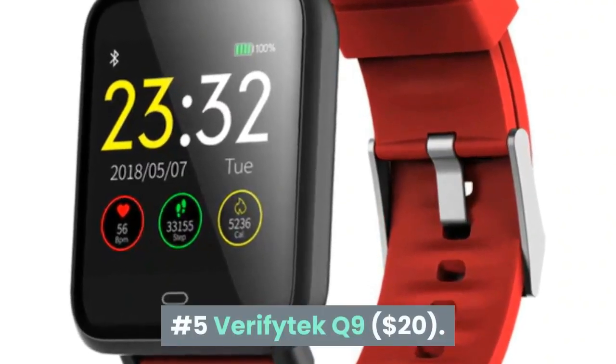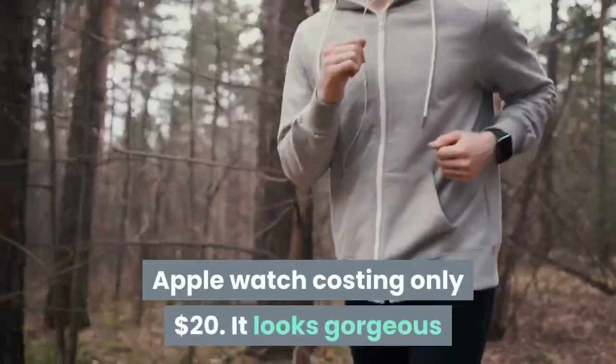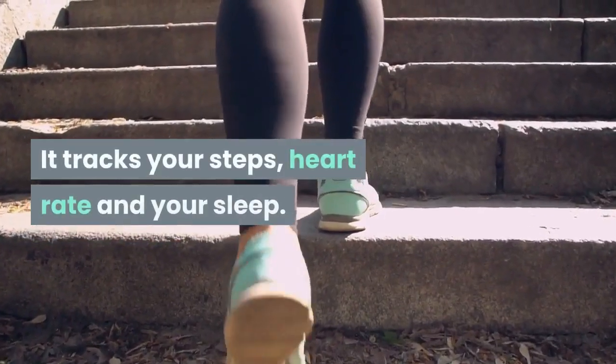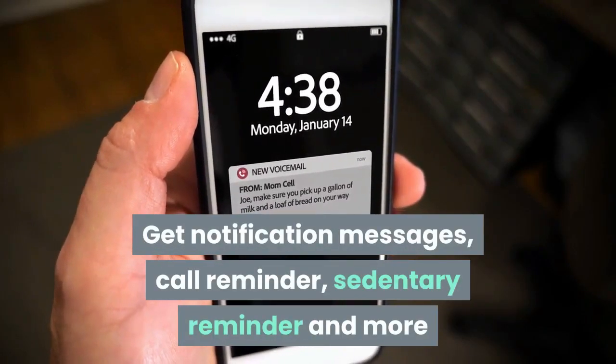Number 5: VerifyTech Q9. The VerifyTech Q9 is a budget Apple Watch costing only $20. It looks gorgeous and is available in numerous eye-catching colors. It tracks your steps, heart rate and your sleep. Get notification messages, call reminder, sedentary reminder and more.